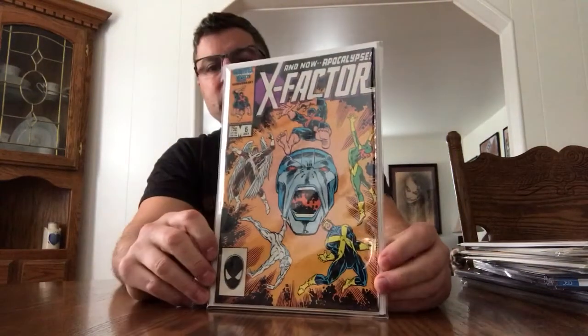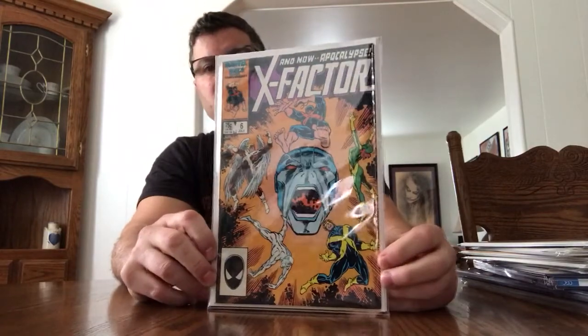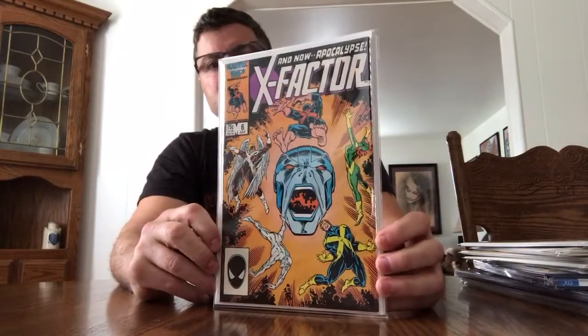I picked up X Factor number 6, First Apocalypse. Picked it up at a show this weekend with a couple of other books at the Village Gate here in Rochester. I'm saying it's an 8.5/9, so it's a great book, great cover, and he's really coming into his own.